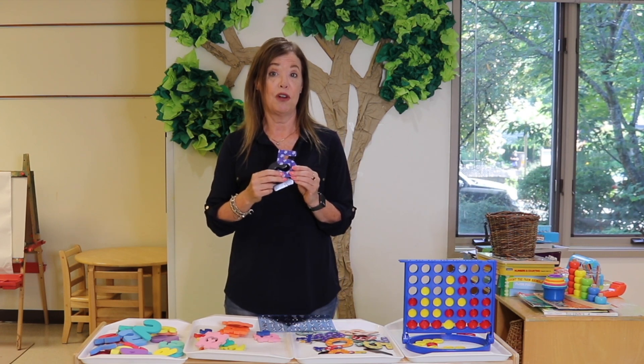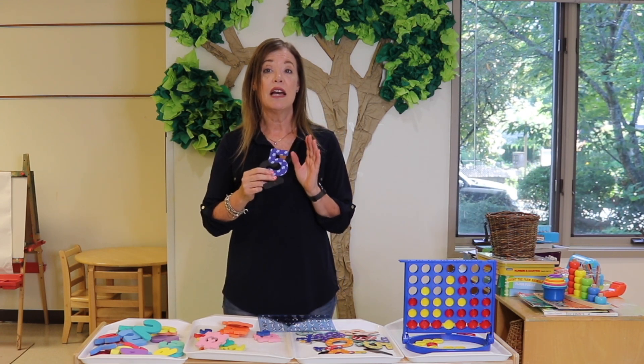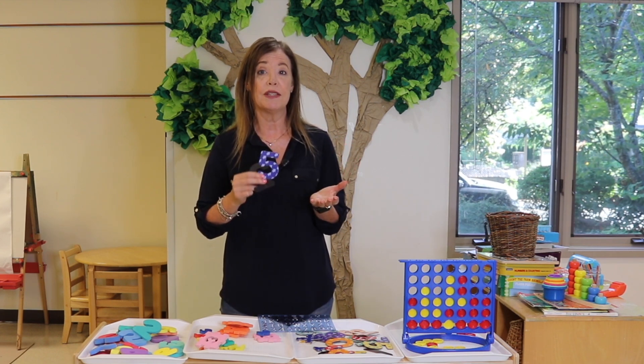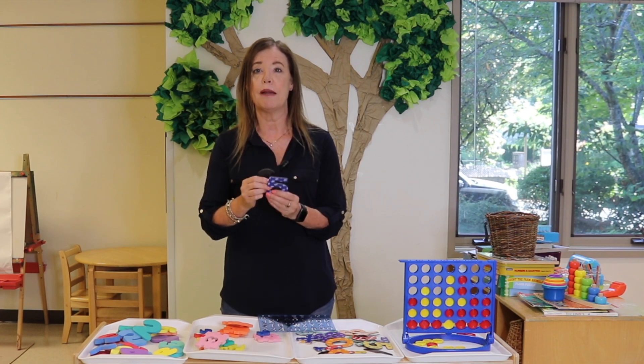Magnetic numbers are always fun. I have a big magnetic whiteboard that we keep up for circle time, but I also have it up during centers time, so the children like to put the numbers on there.